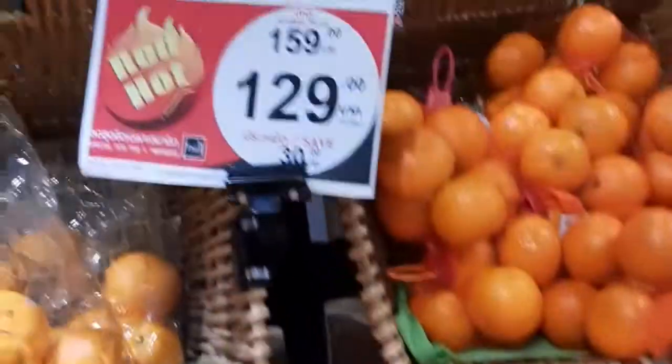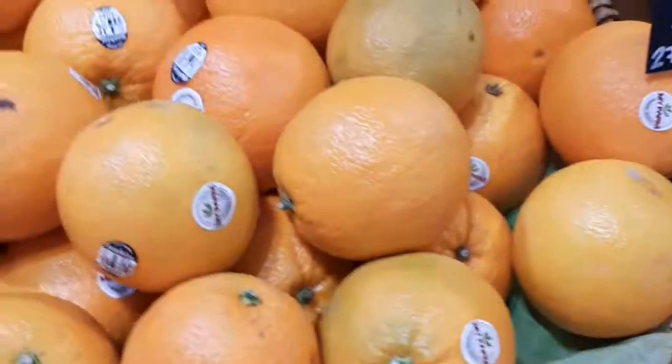These are oranges. This one is 129 baht and this is 159 per kilogram.